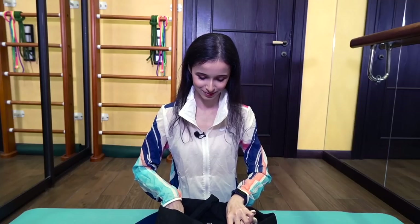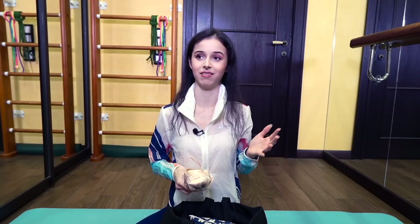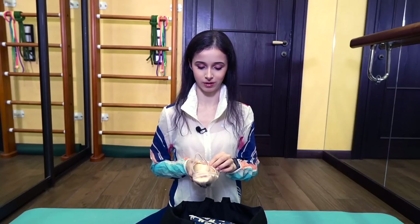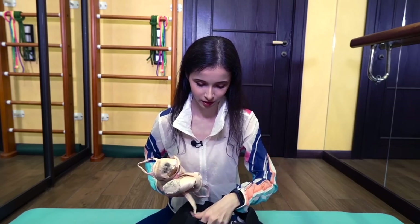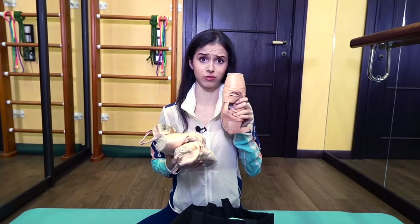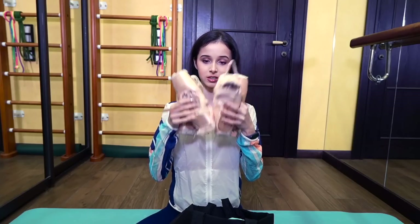Of course, I always carry enormous amounts of pairs of pointe shoes — usually at least two or three, and it can go up to six. I can't decide which pair I'll rehearse in because they're so different. I also have a phobia: I'm really scared of pointe shoes getting uncomfortable mid-rehearsal, or a ribbon tearing off. Here I have four pairs — the fourth is dyed flesh color for roles like Paquita or Nikiya. I actually like that color because it makes your feet look nicer in photos and videos.